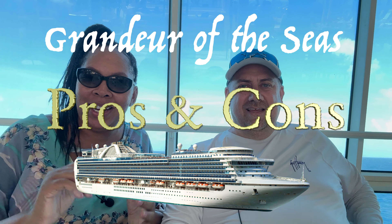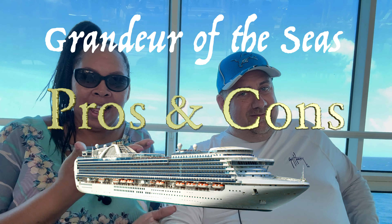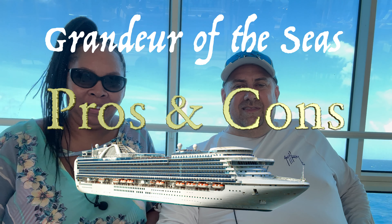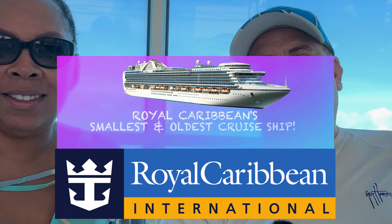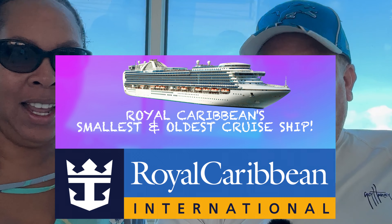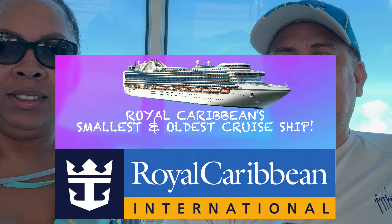Hey everybody! Hi everyone — Mr. and Mrs. Traveler here. It's El Cozumel on the Grandeur of the Seas, Royal Caribbean. Yes indeed. This is not a green screen, so welcome on board the Grandeur of the Seas. This is Royal Caribbean's smallest and oldest ship currently sailing out of the Port of Tampa.